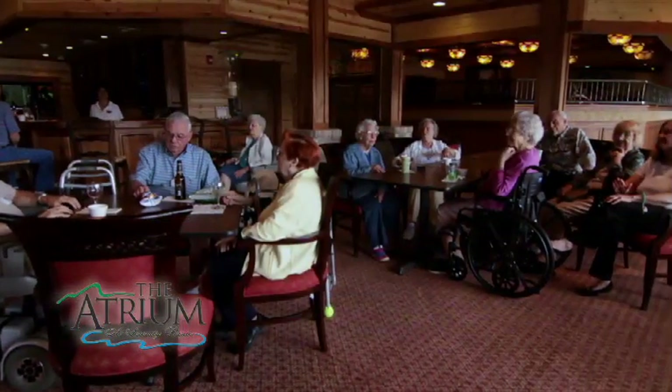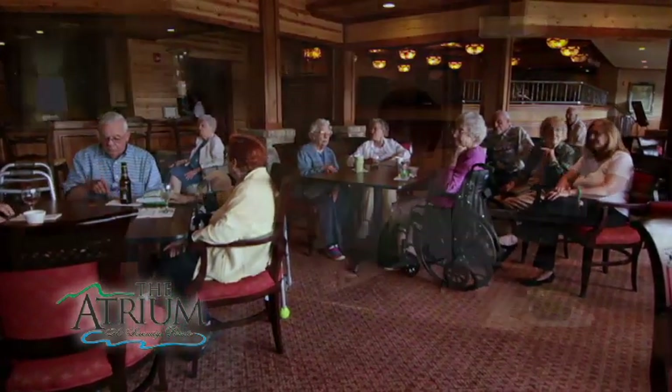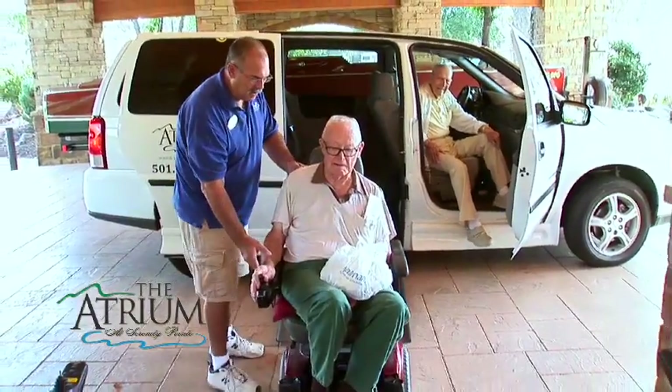Residents of the atrium are cared for by an excellent staff. We believe in nurturing body and soul. The finest nursing staff provides our assisted living residents with attention to everyday tasks such as dressing, bathing, and medication management. All of our seniors are treated with the utmost respect and compassion.